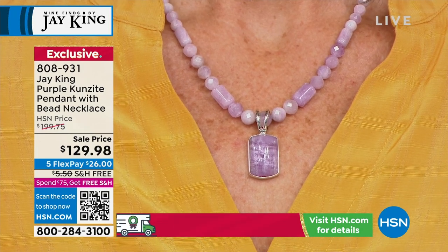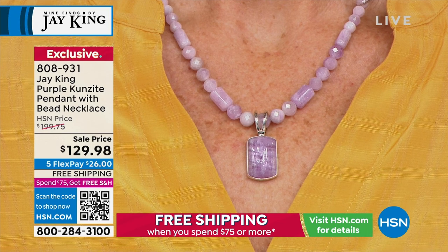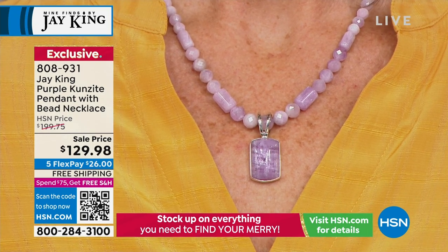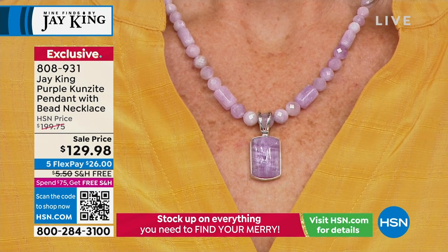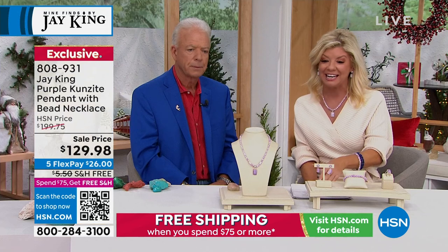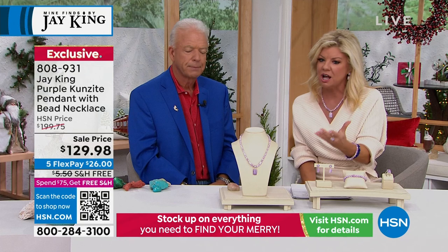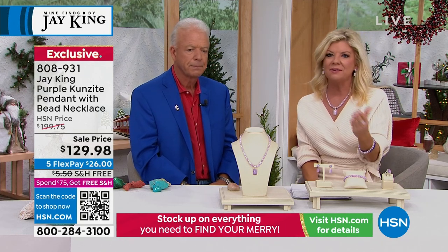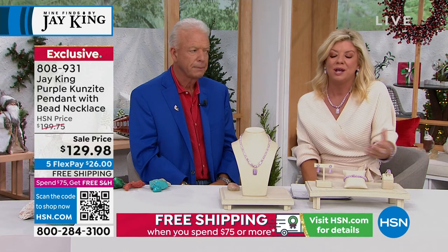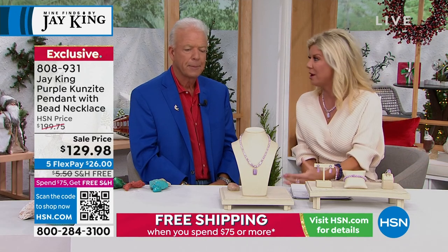What makes it so unique and different — beautiful crystals, but it's almost like a real soft lilac purple. It's a pendant and a necklace. Please understand at a $70 savings today — the savings have just been incredible. In terms of what we're offering, even at the original price you wouldn't even know where to go. I didn't even know purple Kunzite existed until Jay brought it to us.